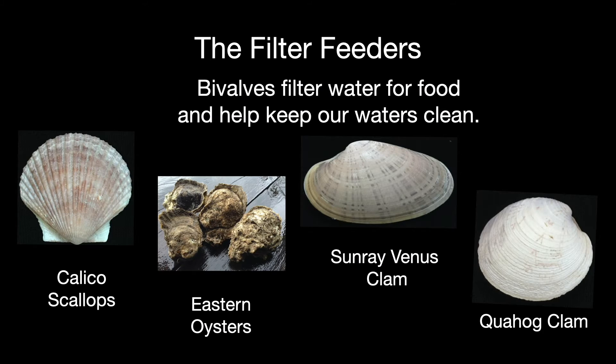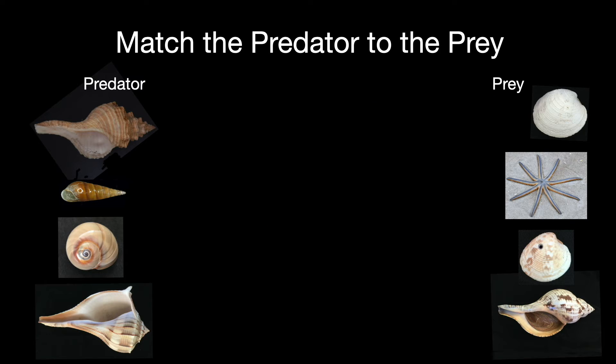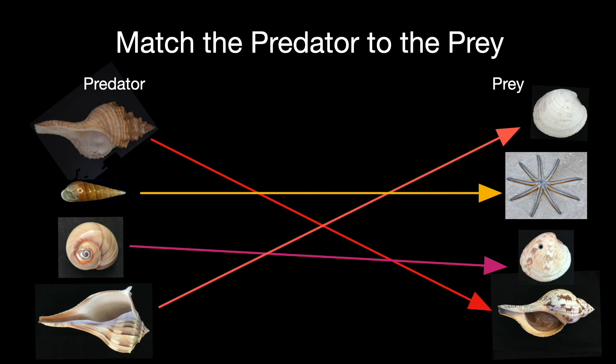Bivalves help keep our oceans sparkling clean by filtering water to pick out tiny bits of food — and many end up on our dinner plate too. Humans love seafood: our favorites include oysters, clams, scallops, and fancy French escargot. Match the predator to its most common prey: the brown Eulimid is a parasite on the sea star; the horse conch eats the tulip; the shark eye drills a hole in the venus clam; and the lightning whelk eats the southern quahog clam.